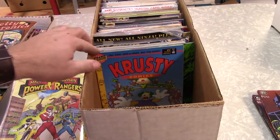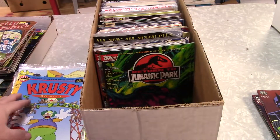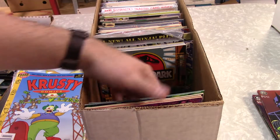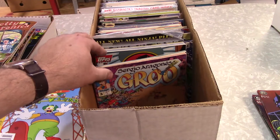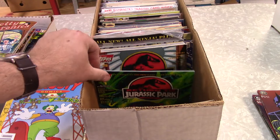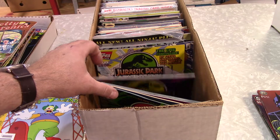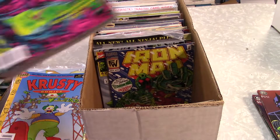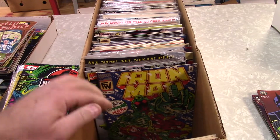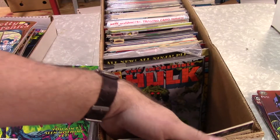Those are always good. I don't know if those Jurassic Park issues were ever reprinted or in a trade — I would think they would have been. I don't really follow Topps comics that much, so I'm not really sure on that.